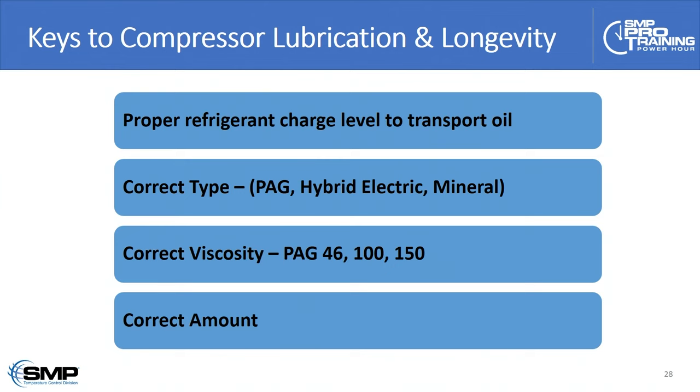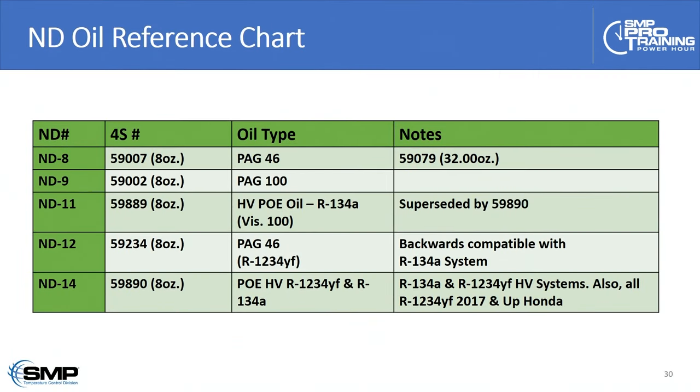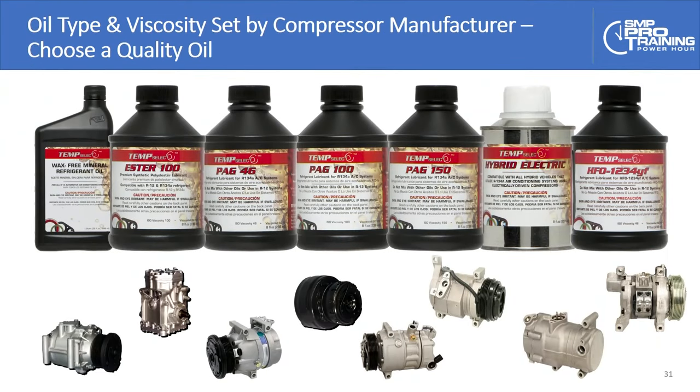Oil capacities have halved in the past 20 years. Twenty years ago the average was about 8 ounces; today it's down around three and a half to four ounces. So being very precise with compressor lubrication is pretty important. This chart details the different types of available oils and the circumstances where you would use them — we'll be posting it on our Power Hour website. A common question from our tech line is what ND numbers translate to in conventional terms: for example, an ND8 would be a PAG 46. The oil type and viscosity are set by the compressor manufacturer, so it's very important to use the correct oil and correct viscosity for the particular compressor manufacturer.